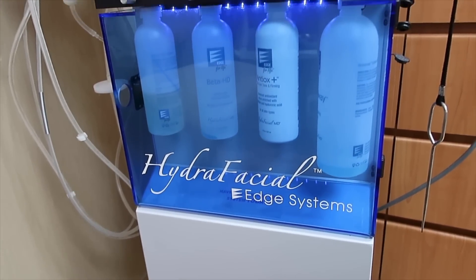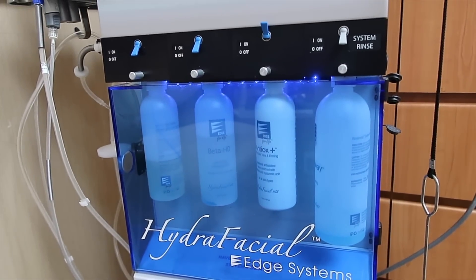Today I'm going to be doing a HydraFacial. You guys might have seen a HydraFacial on my channel a few years ago. I haven't had one since, and I'm very excited to get it done again after learning more about it. I'll walk you through everything. Katie is going to be performing my facial today and Karina is going to be filming.